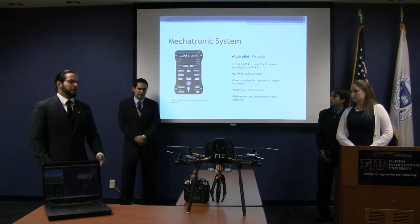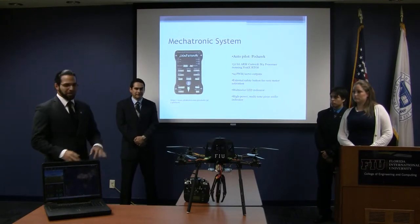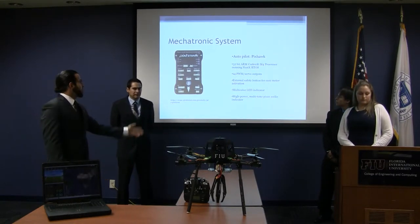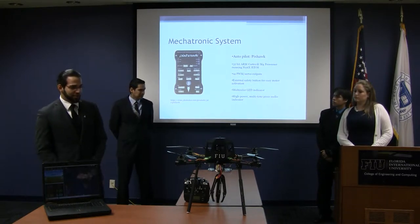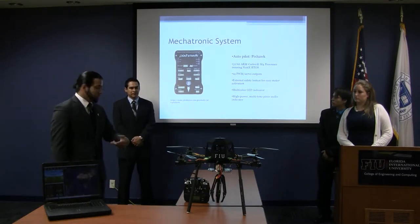For the autopilot, it used to have an APM 2.5. The APM 2.5 was a little too laggy and too old — it wasn't responding well with the computer system. So I went ahead with the PixHawk, which is pretty much the state of the art right now. That's the autopilot that controls the signals to the motors as well as the data between the flight controller and computer.